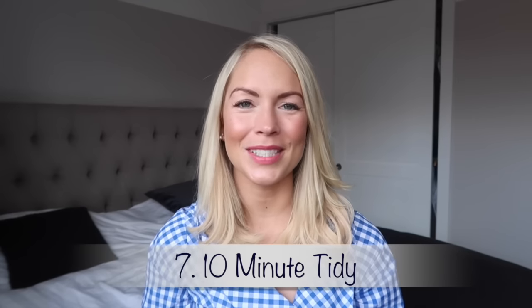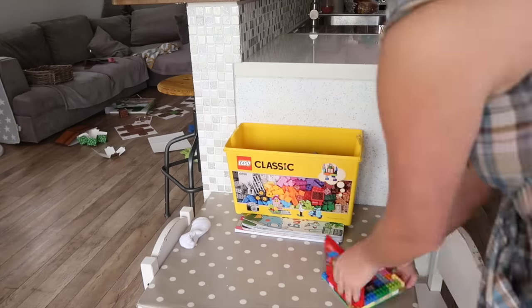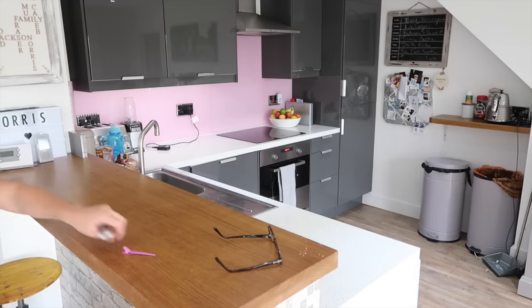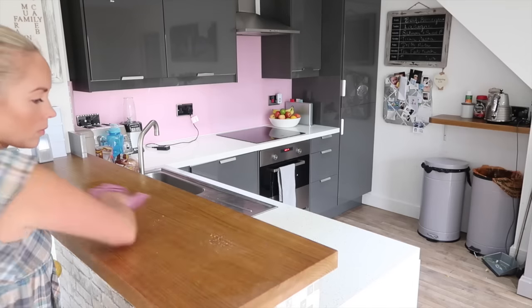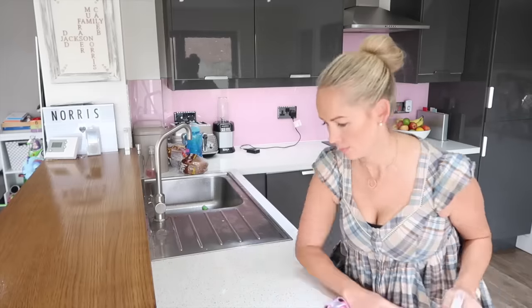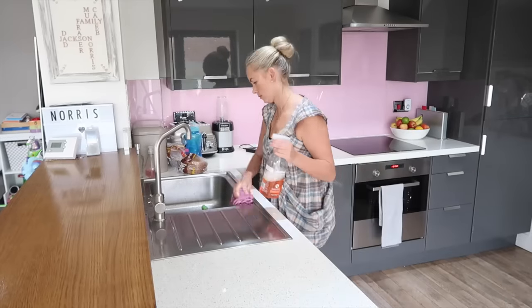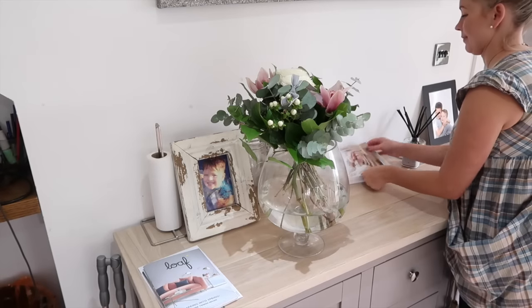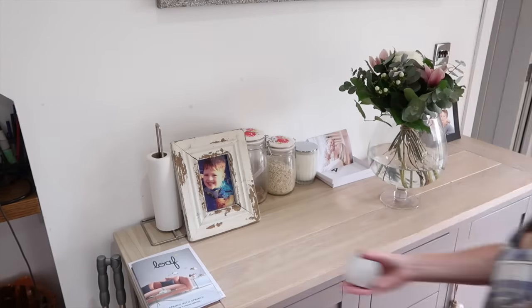My next tip is the 10-minute tidy up. Have you ever noticed how you can completely blitz your whole house in 10 minutes if someone calls and says they're coming for a surprise visit? It is incredible how much mums can get done in just 10 minutes. So sometimes I like to challenge myself — if my baby is napping I'll say right, I've got 10 minutes to blitz my bedroom, and I just see how much I can do. And it's actually a lot.